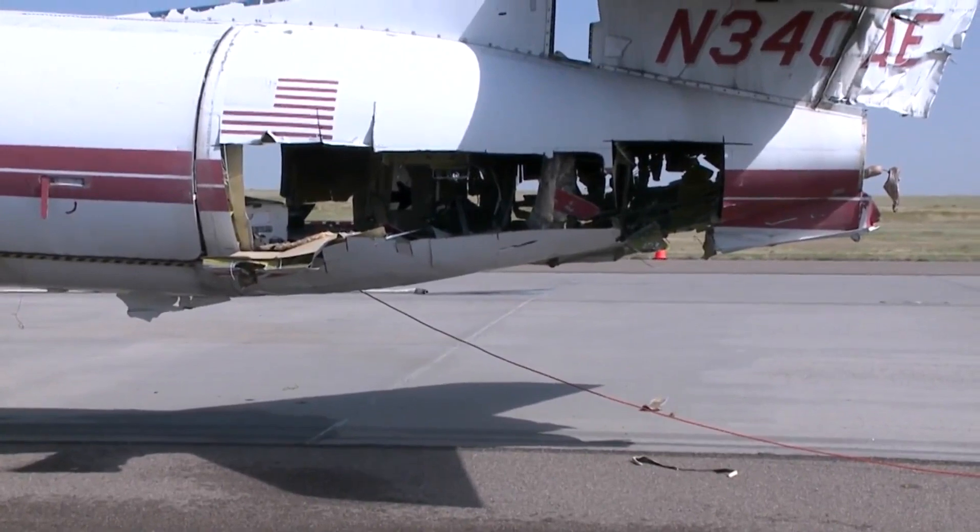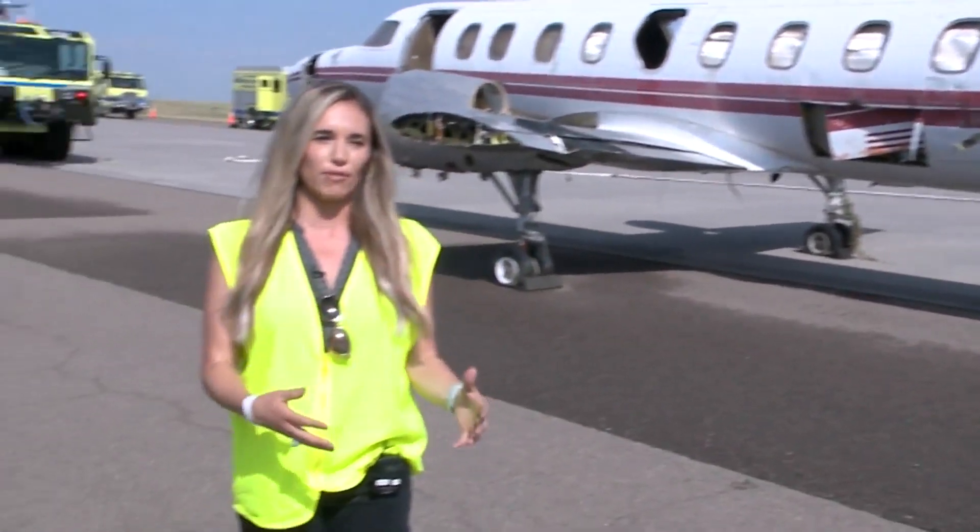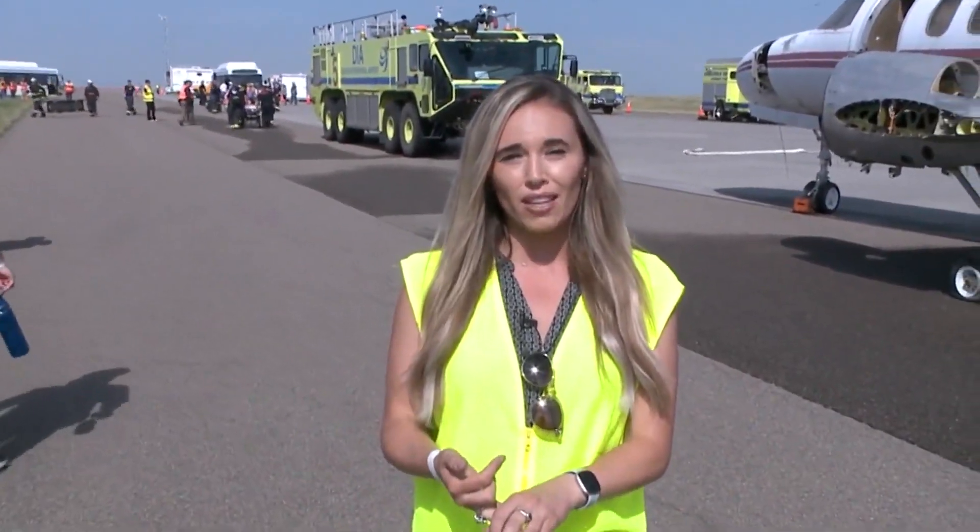Following this training, which lasted about two to two and a half hours, everyone involved will have a debrief — including all agencies and volunteers who participated. They'll talk about what went well and what they could do better next time. At DIA, I'm Courtney Fromm.